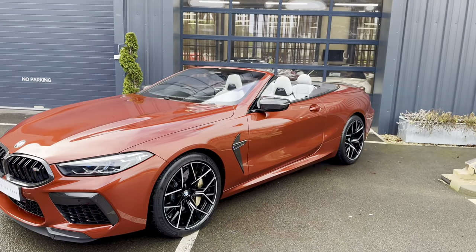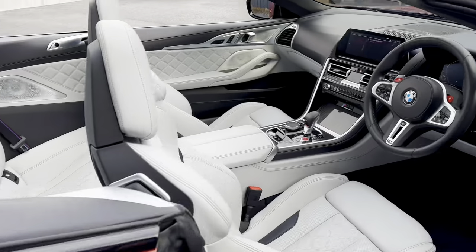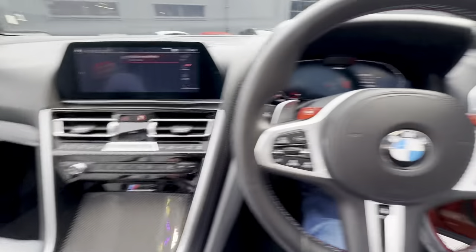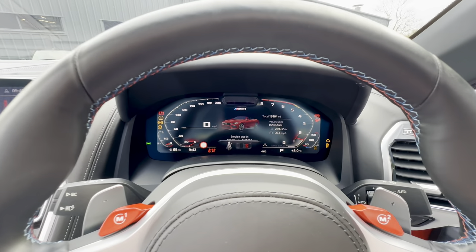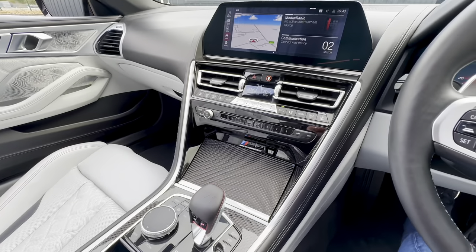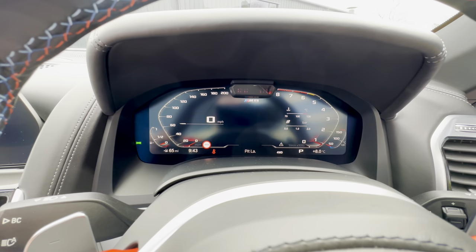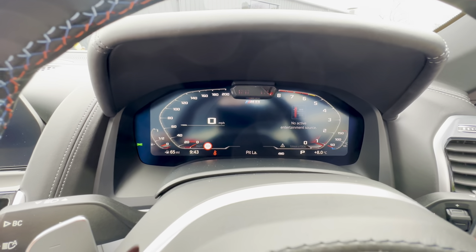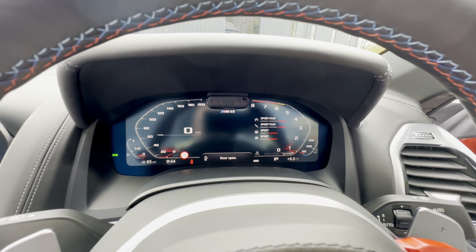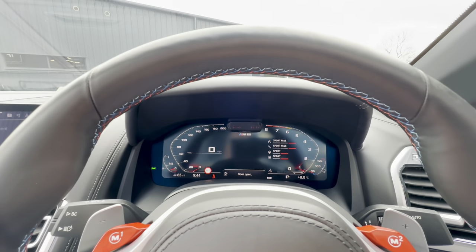Let's start it up and see what it sounds like. This car has 19,000 miles, as you can see there. You have all the carbon here as well — lots and lots of options. You've got your different vehicle modes here, and you can pop it into M1 and M2. I'm just going to take the camera to the back of the car so you can hear what it sounds like.